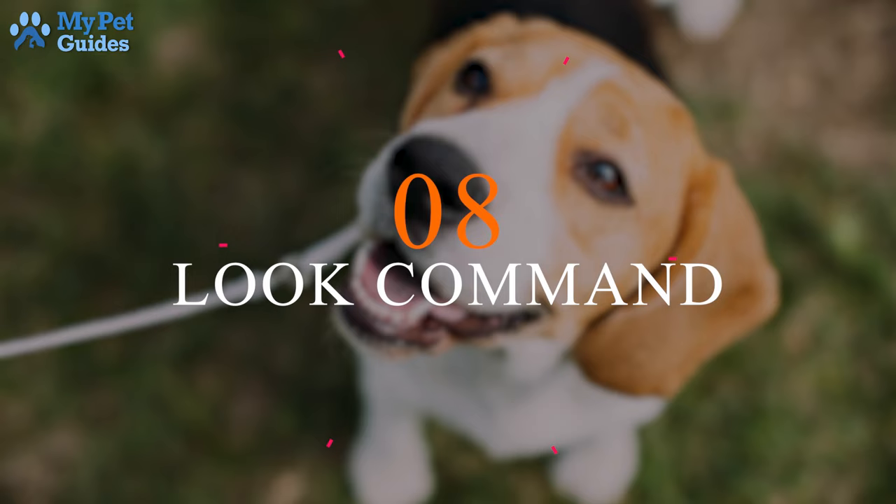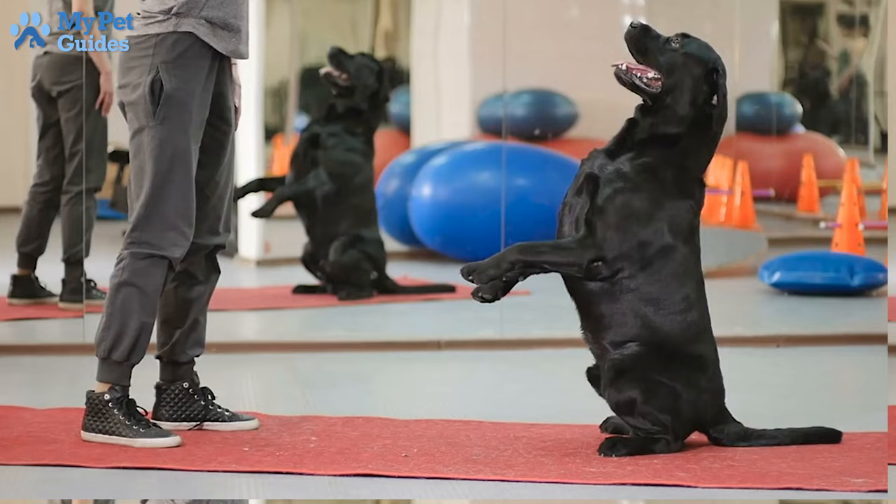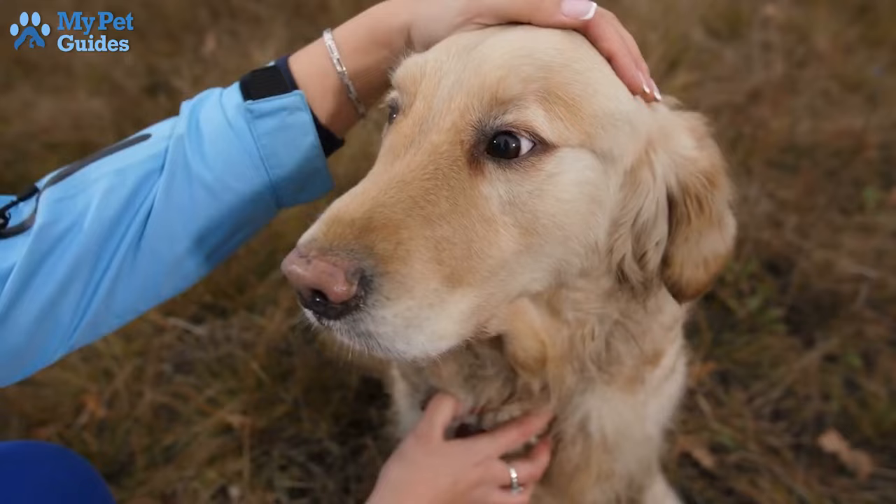8. Look. One of the most important aspects of training a dog is making sure his attention stays on you. Teach your dog the look or watch me command, so you can always get your dog to focus on you, no matter what distractions are present.